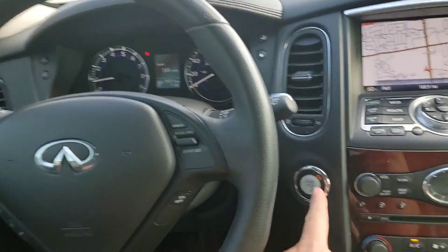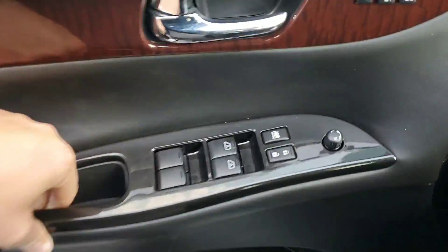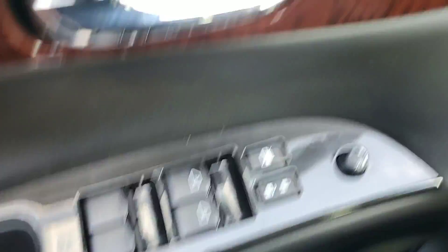It does have a sunroof, and then I'm going to jump out and walk around the vehicle real quick. All your window controls, your memory seating, and this one is black on black.